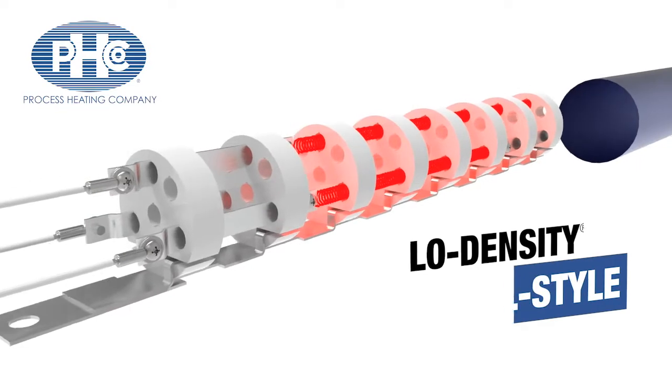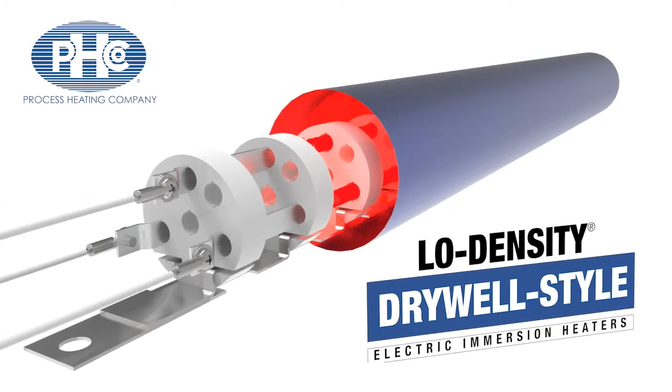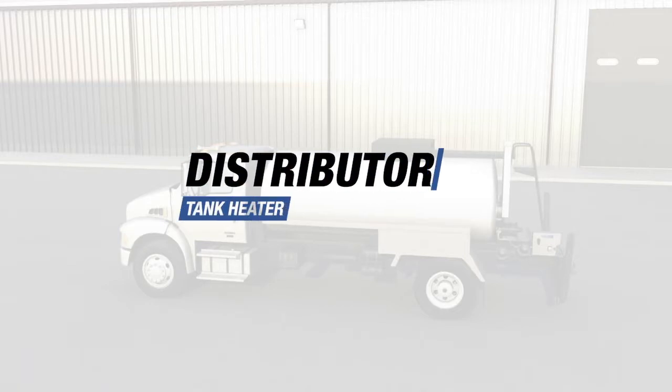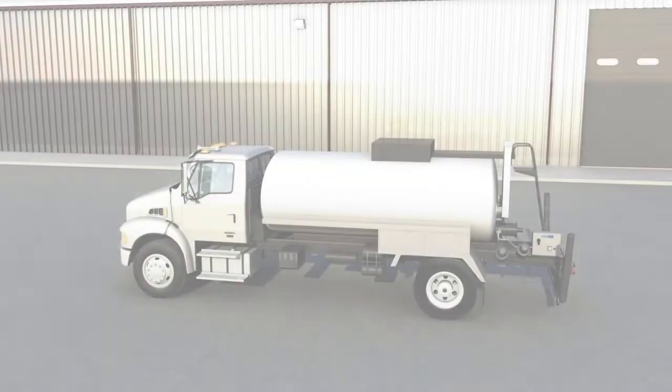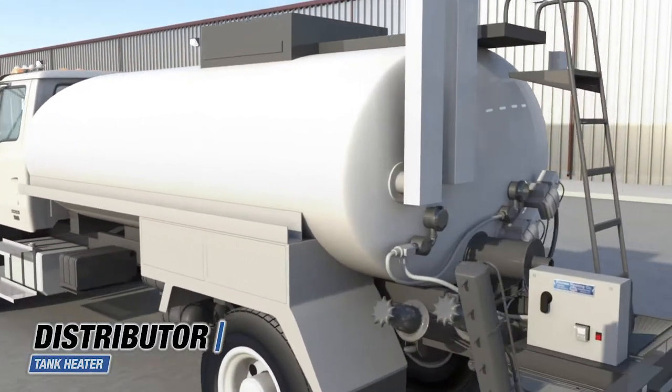Process Heating Company makes low watt density drywall style electric immersion heaters. Rigid tubular drywall tank heaters provide a more efficient and safe form of heat for asphalt and emulsion distributor truck tanks than fossil fuel fired systems.